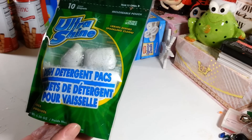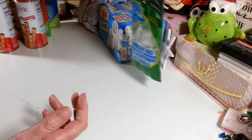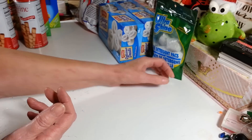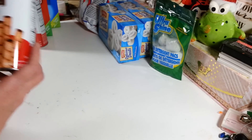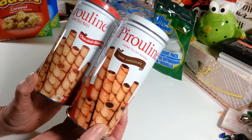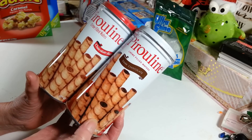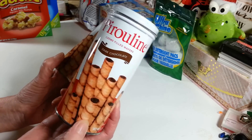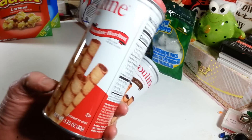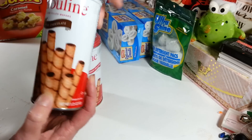I picked up another pack of the ultra shine dishwashing tablets. I really like these, I use them all the time — you get ten and they're from the home store, so they're very nice. Then I picked up two of these pralines that I like to stick in with my cookies and stuff at Christmas time. I got one with dark chocolate and one with chocolate hazelnut.